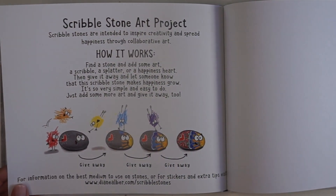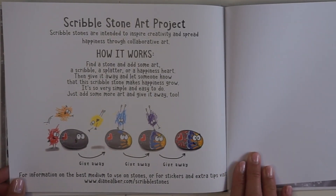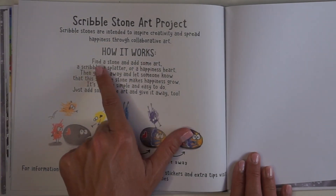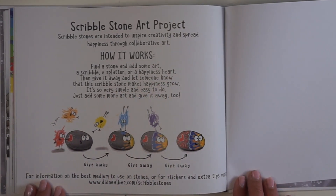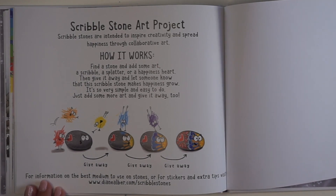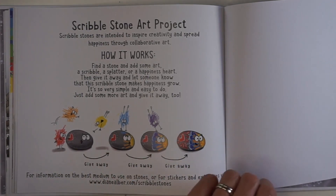Scribble stone art project. Scribble stones are intended to inspire creativity and spread happiness through collaborative art. Collaborative means working together. Find a stone and add some art — a scribble, a splatter, or a happiness heart. Then give it away and let someone know that this scribble stone makes happiness grow. It's so very simple and easy to do — just add some more art and give it away too. That is a lovely idea. The end.